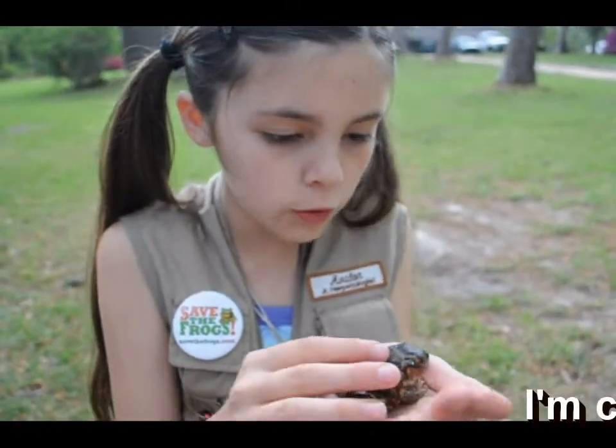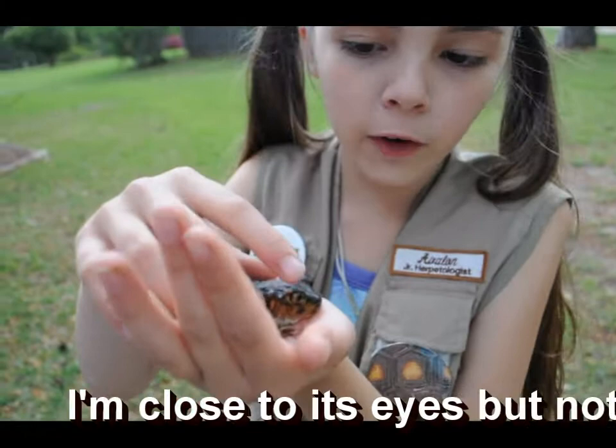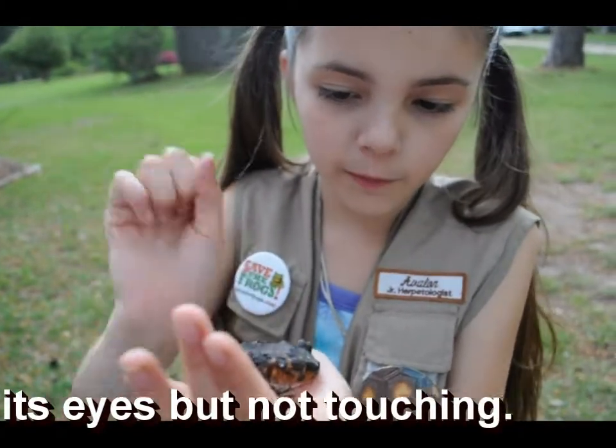This is a burrowing toad, and what's really cool is its eyes — they go inside of its socket. See, right there.